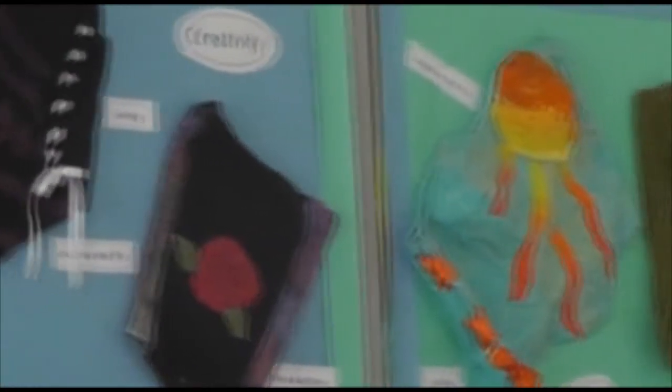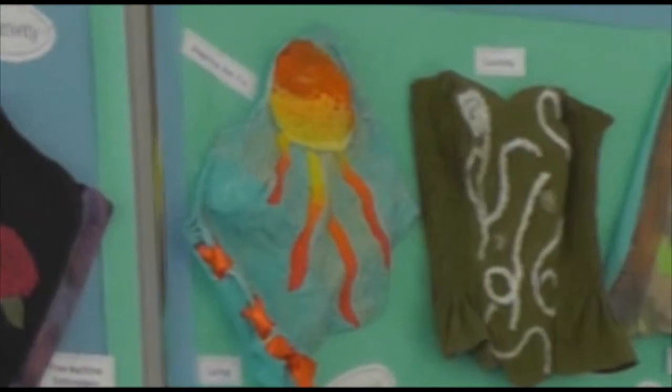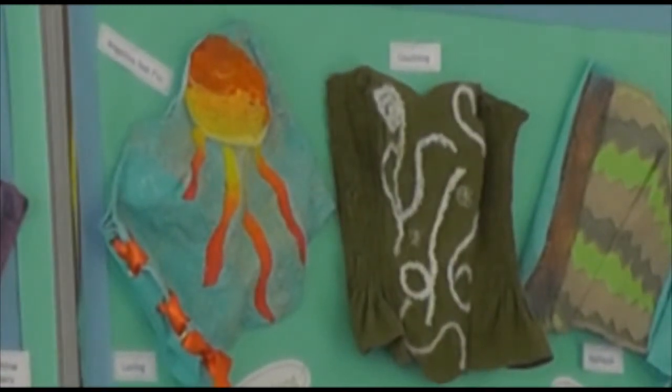We've become more aware of how upcycling helps the world. About 90% of the clothes which get recycled get taken to another country to be made into better clothes, and the other 10% get turned into rags, so all of it gets reused.